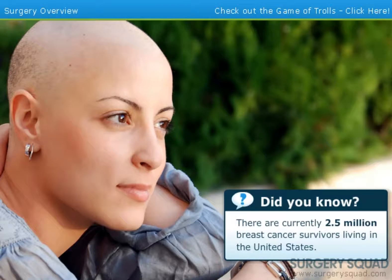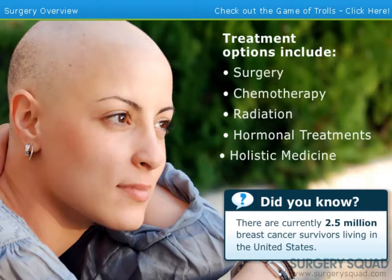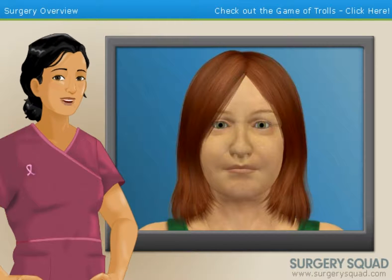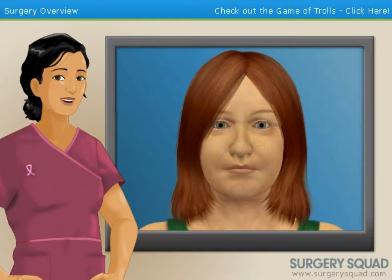Fortunately, there are a range of treatment options available for those diagnosed with breast cancer. These options include surgery, chemotherapy, radiation, hormonal treatments, and holistic medicine. Our patient today was diagnosed with stage 2 breast cancer following a 4 cm tumor, or lump, being discovered within her right breast.